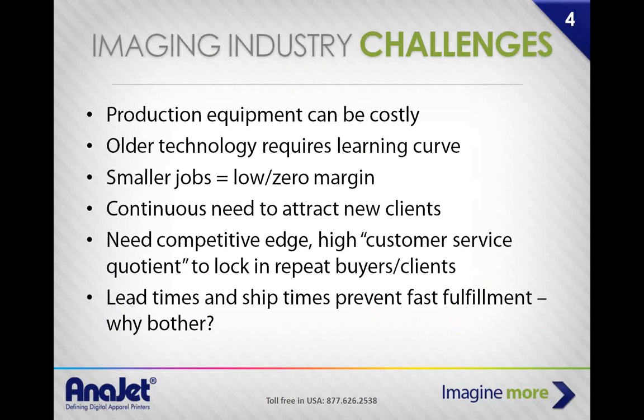The statistics and things we're going to go through come from what we hear from our customers that call in — this is why they reach out to us. All statistics shown are third-party, not AniJet-created. So what are the main things we hear? First, production equipment can be costly — screen printing equipment, four-color, four-station, six-station, or eight-station, is a costly investment, not just in the equipment itself but in space and operation.